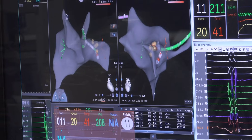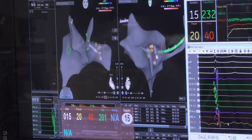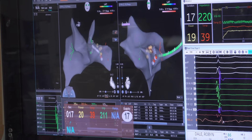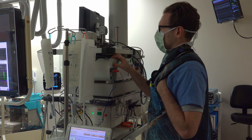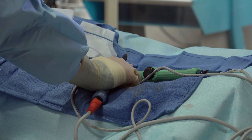The catheters are then used to burn or freeze these small areas of heart tissue that generate and conduct the abnormal electrical activity. Upon the completion of the catheter ablation, the catheters are removed from your groin and pressure is applied to stop any bleeding.